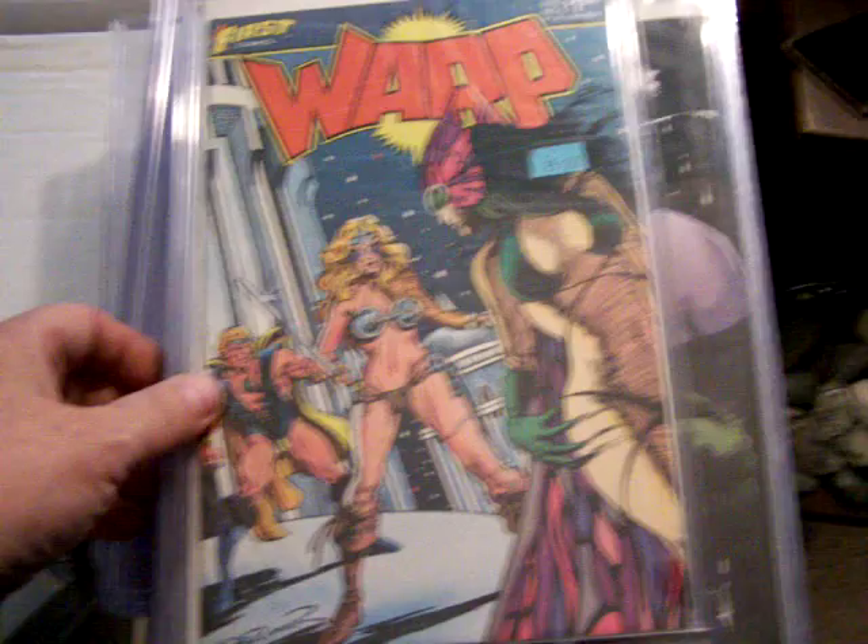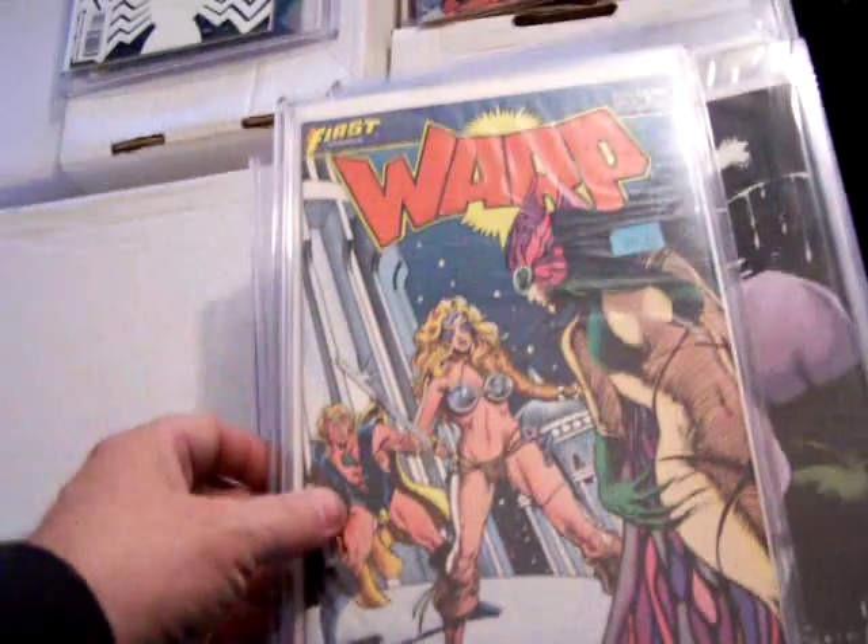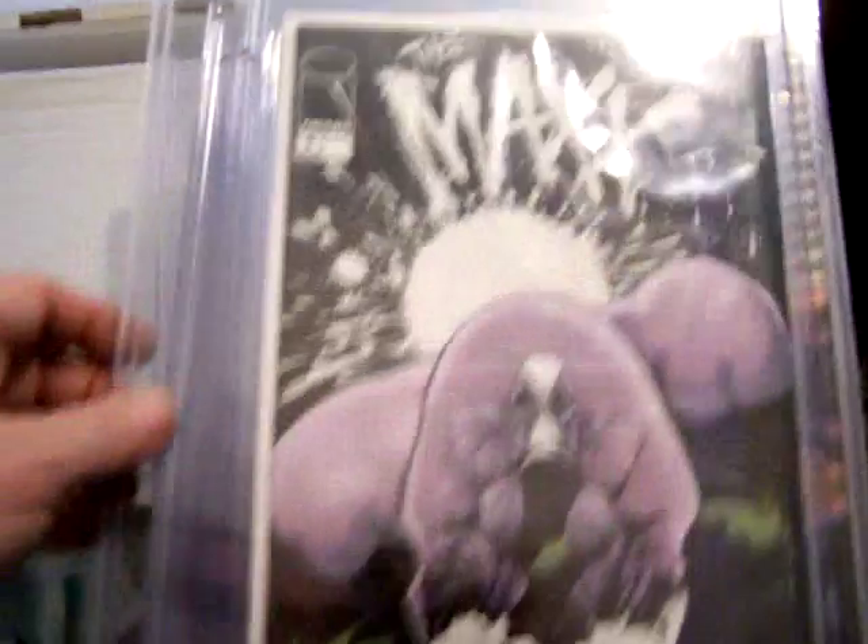Here's an autographed Warped number five by Frank Brunner from First Comics. Here's a Glow in the Dark Max number one. These are rare and unique items. This is Shadowhawk number two.